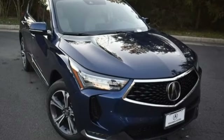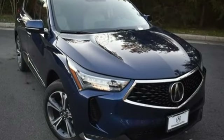Acura believes if there's a better way, take it. There's even more to see in person — take it for a test drive today.